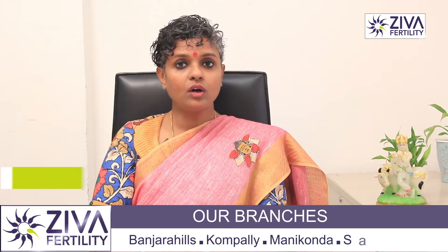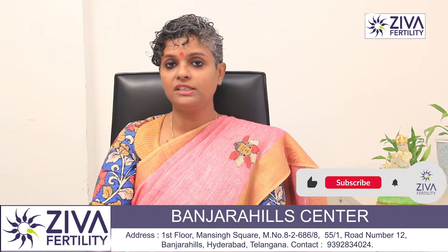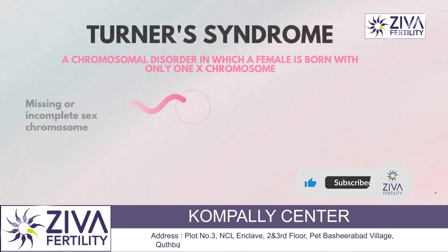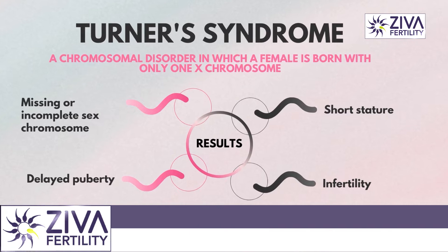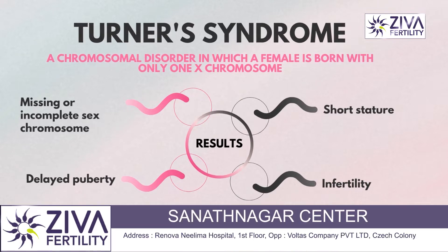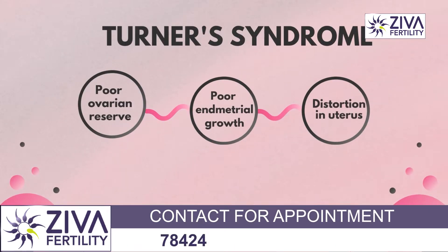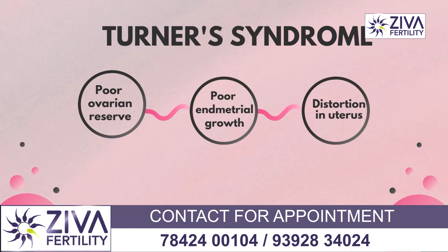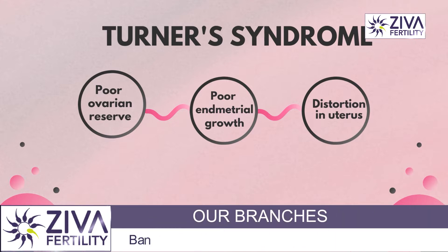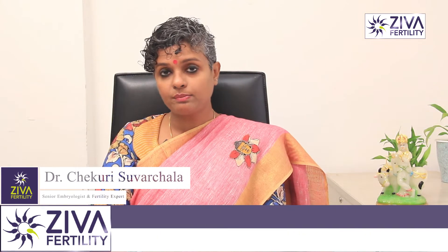Now we'll talk about some important mutations and gene defects. First, Turner syndrome — every female must have two X chromosomes, but in Turner syndrome the female is born with only one X chromosome. This can lead to a lot of variability in the reproductive system, including poor ovarian reserve with very few oocytes in the ovaries, poor endometrium growth, or distortion in the uterus.